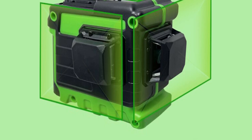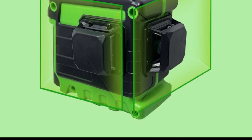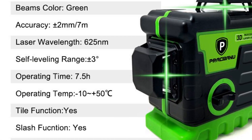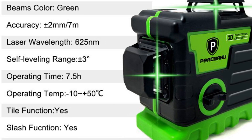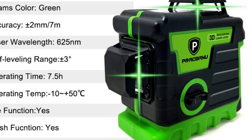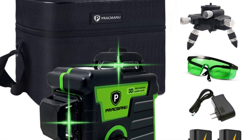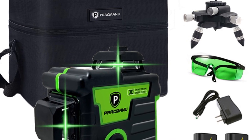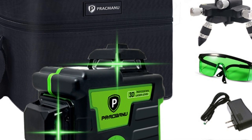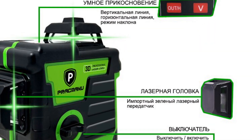Not only does it provide precise measurements, but it also serves as a practical power-saving tool. This dual functionality adds convenience and efficiency, saving you valuable time and effort. Crafted with high-quality aluminum alloy, the Prakmanu Laser Level offers exceptional stability and durability. Its robust construction ensures that it can withstand the rigors of everyday use without compromising accuracy, and with a long service life, it is a reliable companion for all your measurement needs.